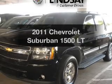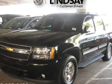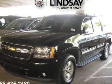Imagine yourself in this 2011 Chevrolet Suburban. If you're looking for a first-rate auto, this one could be yours today.